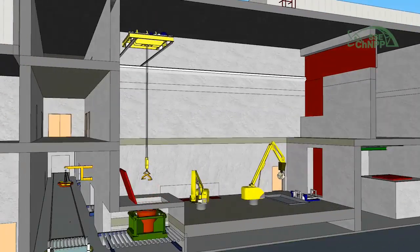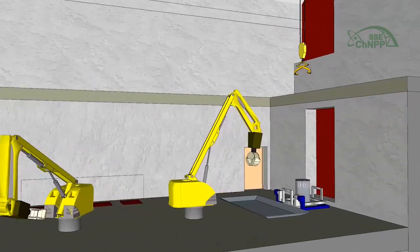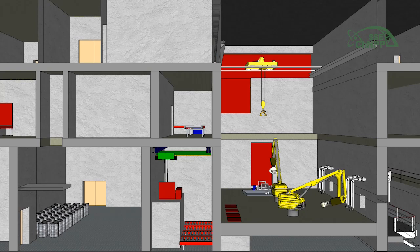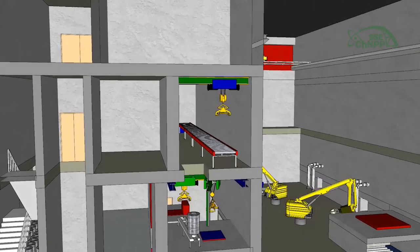The drum is removed from the container and moved onto a decanting station. Radioactive wastes are tilted out into a sorting tray. Then, using a gamma camera, they are characterized and sorted into high-level solid radioactive waste and low- and intermediate-level long-lived solid radioactive waste. Sorted wastes are placed into 165-liter drums.